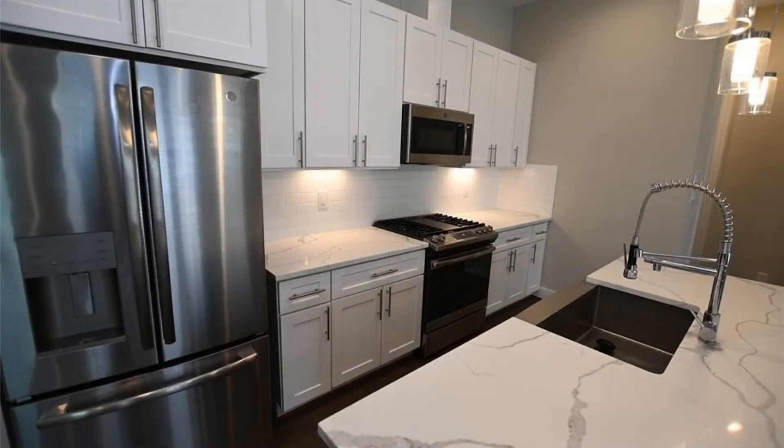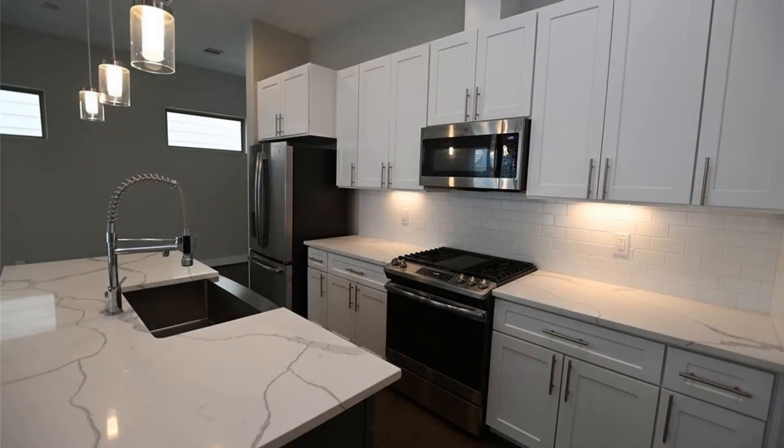The kitchen boasts gorgeous quartz countertops, upgraded cabinetry, and sleek stainless steel appliances.